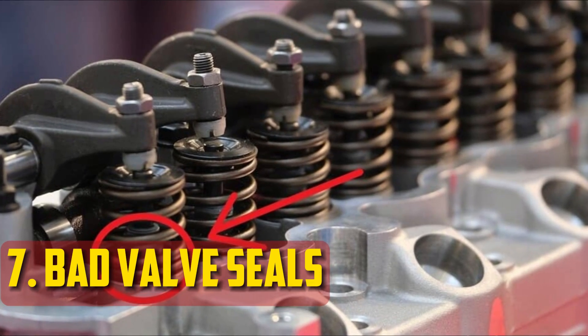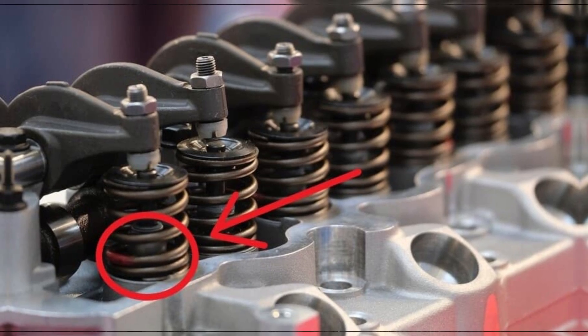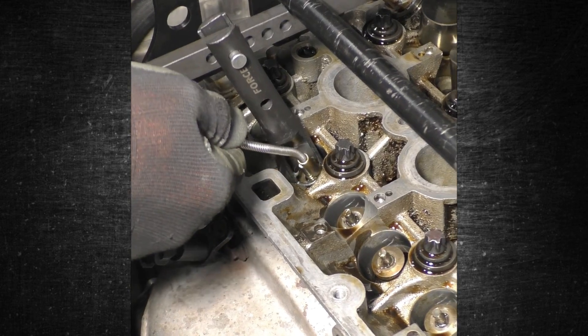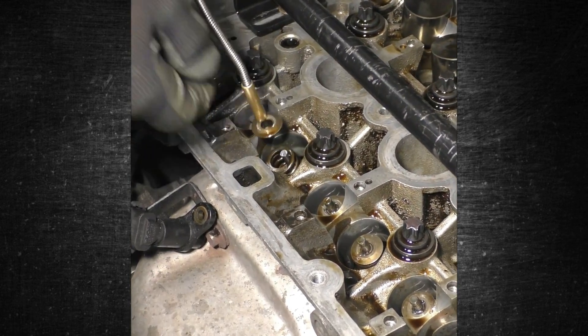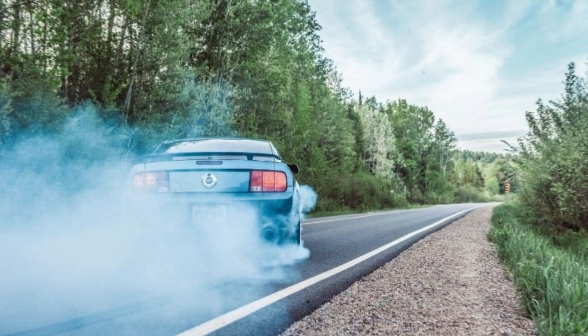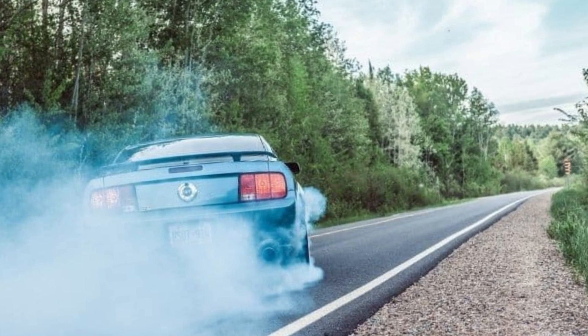Bad valve seals: The valve stem seals manage oil consumption and provide lubrication to the valve guides. When one of these seals malfunctions, the opposite occurs — there will be a noticeable decrease in oil levels. Blue smoke could appear when oil enters the combustion chamber, and engine damage can happen if the proper amount of oil isn't maintained.